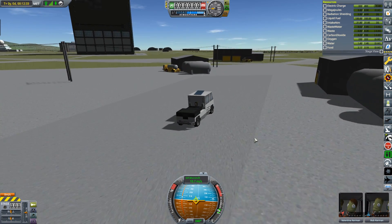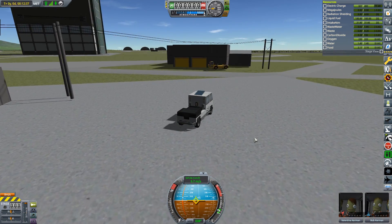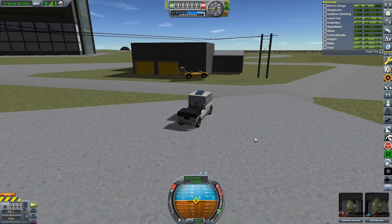We don't need any headlights - it's pretty much daylight. Plus the fact solar-powered cars don't really last very long at night time anyway.